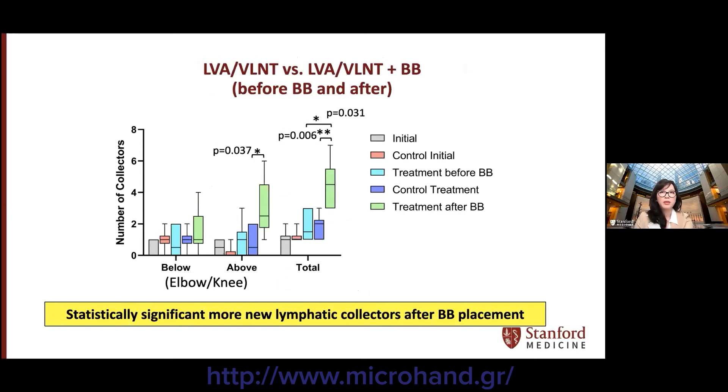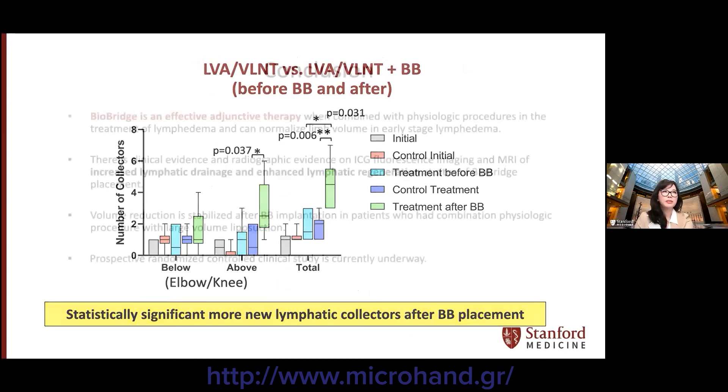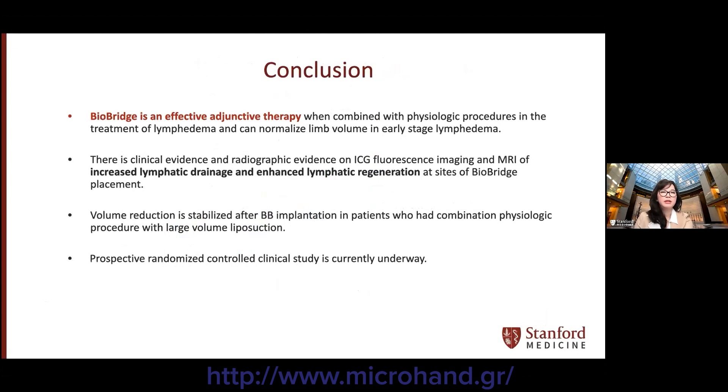There were more collectors seen above the elbow or the knee, with 50 percent able to reach the axilla or the groin. In conclusion, based on our experience, bybridge is an effective adjunctive therapy when combined with physiologic procedures in the treatment of lymphedema and can help normalize lymph volume in early-stage disease. There is clinical and radiographic evidence on ICG fluorescent imaging and MR of increased lymphatic drainage and enhanced lymphatic regeneration at the sites of bybridge placement. Volume reduction can also be stabilized after bybridge implantation in patients who had combination physiologic procedures with larger-volume liposuction. We currently have a prospective randomized controlled clinical study that is underway.